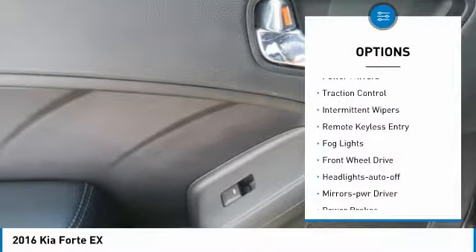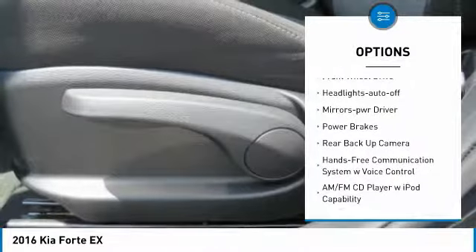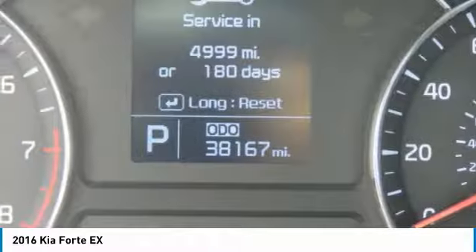Heated side mirrors, power mirrors, traction control, intermittent wipers, remote keyless entry, fog lights, FWD, headlights auto off, mirror memory, power brakes.